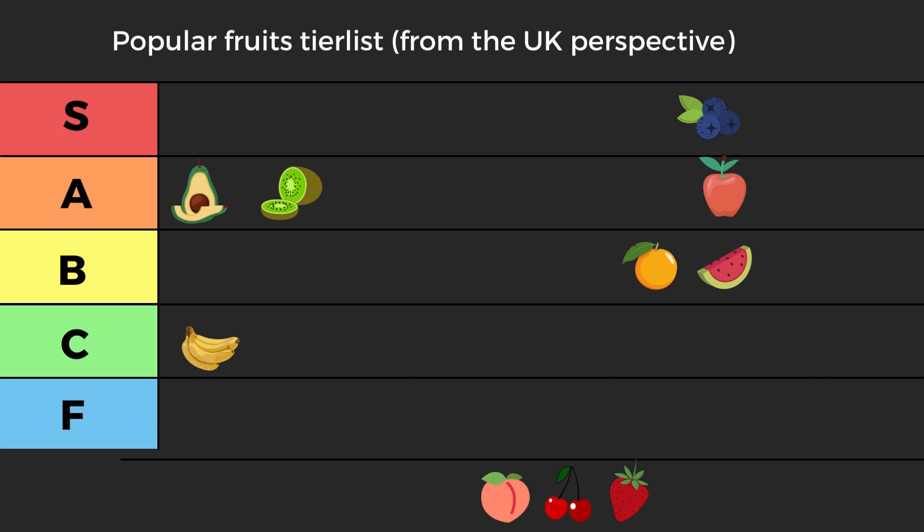Berries have so many different types of free radical protection. They have the best ORAC of all the fruits we see today and a great diverse range of antioxidants, so way more protection overall. Unfortunately — or fortunately — they go into low S tier, with a case for mid S tier.